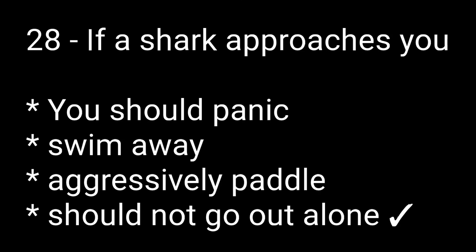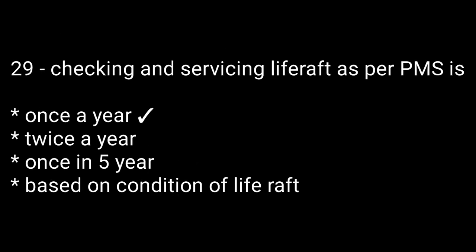Question number twenty-eight: if a shark approaches you — options are: you should panic, swim away, aggressively paddle, should not go out alone. The right answer is should not go out alone. Question twenty-nine: checking and servicing a life raft as per PMS is — options are: once a year, twice a year, once in 5 years, based on condition of the life raft. The right answer is once a year.